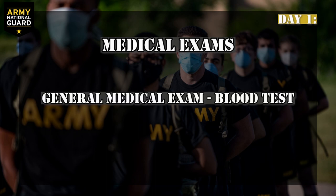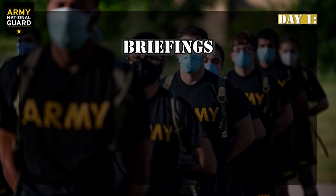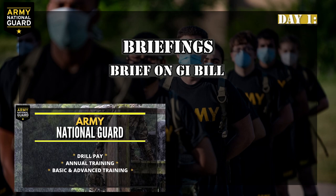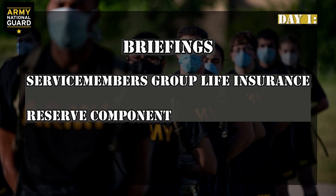Medical exams: you'll take a general medical exam, including a blood test. Females will have blood tests for pregnancy, and then a regular blood test on day two. Briefings: you'll be briefed on the GI Bill, Army National Guard pay, and maximizing your pay in the Army National Guard. You will also be briefed on service members group life insurance and the reserve component.